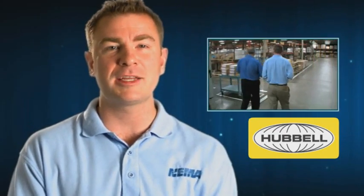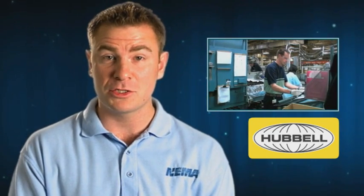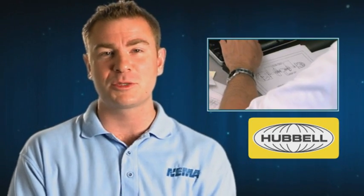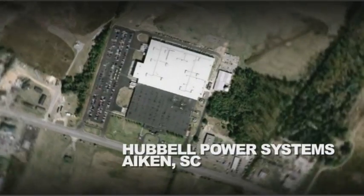This edition of Vids for Grids takes us to Aiken, South Carolina, where we will visit Hubble, who manufactures surge arrestors — a vital part of the smart grid. We're here at Hubble Power Systems, where today we're going to learn about distribution arrestors, ground lead disconnectors, and how they help improve the reliability of the smart grid.